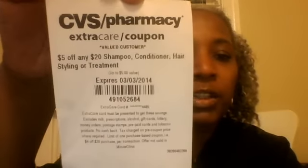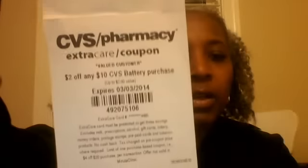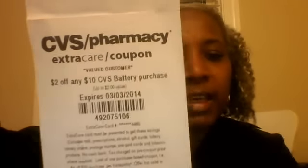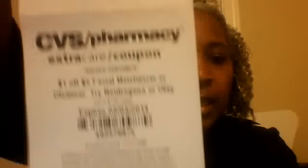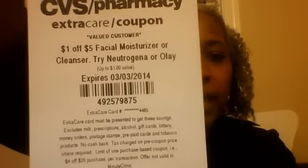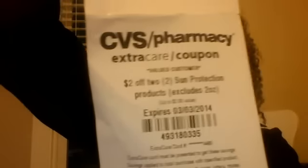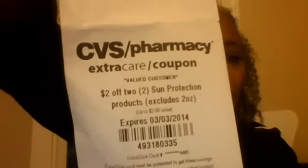Card number one: $5 off any $20 shampoo, conditioner, hair styling, or treatment. $2 off any $10 CVS battery purchase. $1 off $5 facial moisturizer or cleanser — try Neutrogena or Olay. And $2 off two sun protection products, includes two ounces. That was card number one.